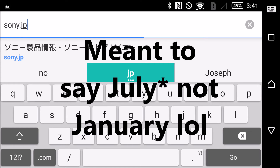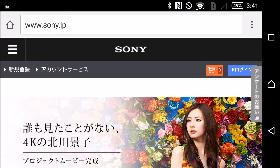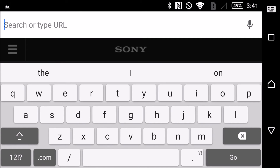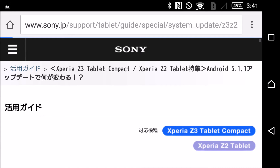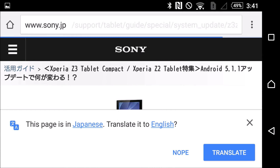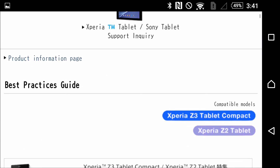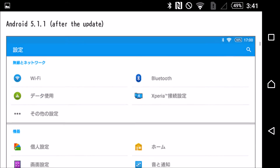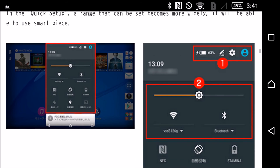Sony has officially announced that they're going to be releasing this before the end of January, at least for Japan. So I'm going to show you guys some official screenshots of what this looks like. This is actually for the tablet devices — the Z3 and Z2 tablets.